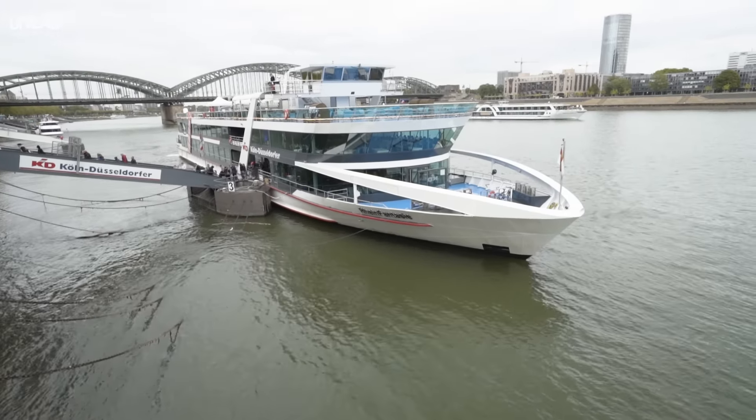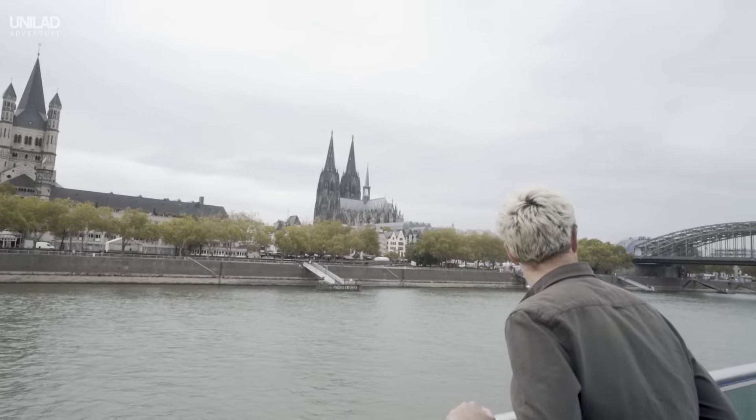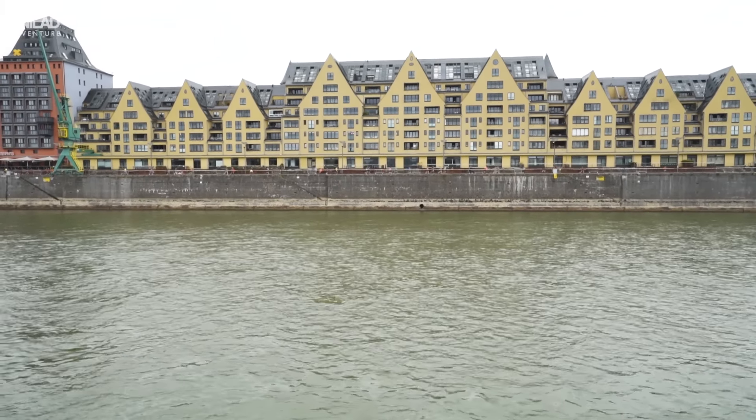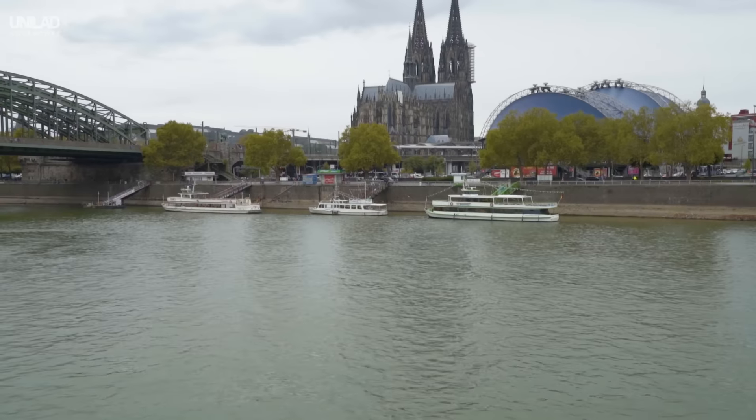You can't visit Cologne without a cruise down the Rhine. This river runs right through the heart of the city and the sights along the way are second to none. Grab a drink from the onboard bar and see the amazing views along the riverbank.